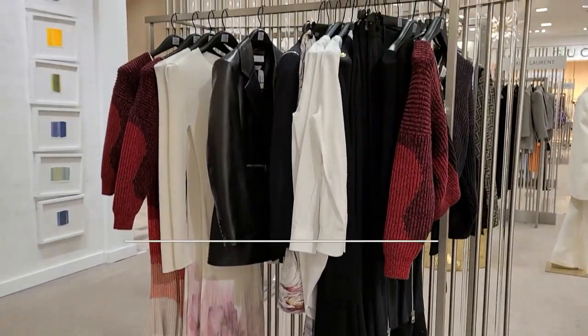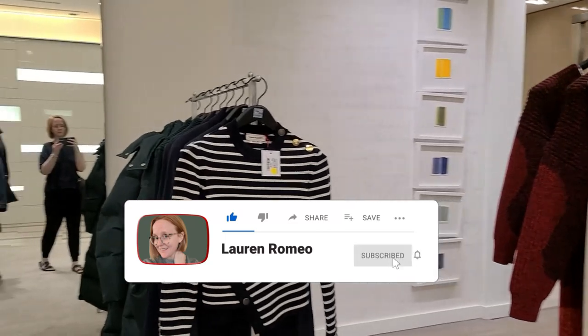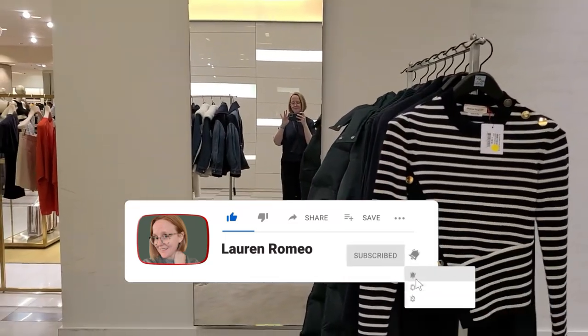Hey everyone, it's Lauren. Welcome back to Closet Ecology. Today's video is just going to be a shopping vlog.